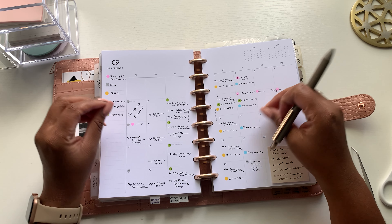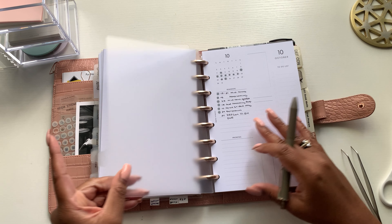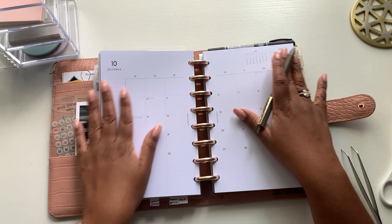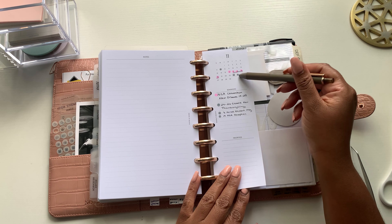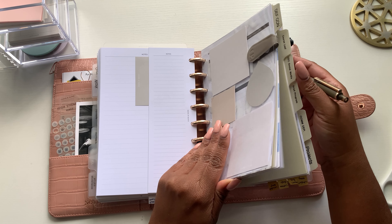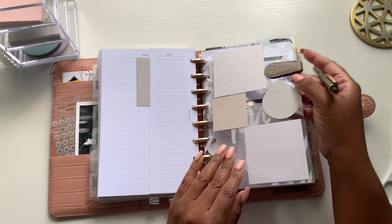I'm looking forward to using this new monthly layout for both work and personal next year. The weekly layout for next week has too many student details to show. I already have October in here as a pre-planning sheet to note things happening that month. I also have November and December in here with university-wide things I need to keep track of.